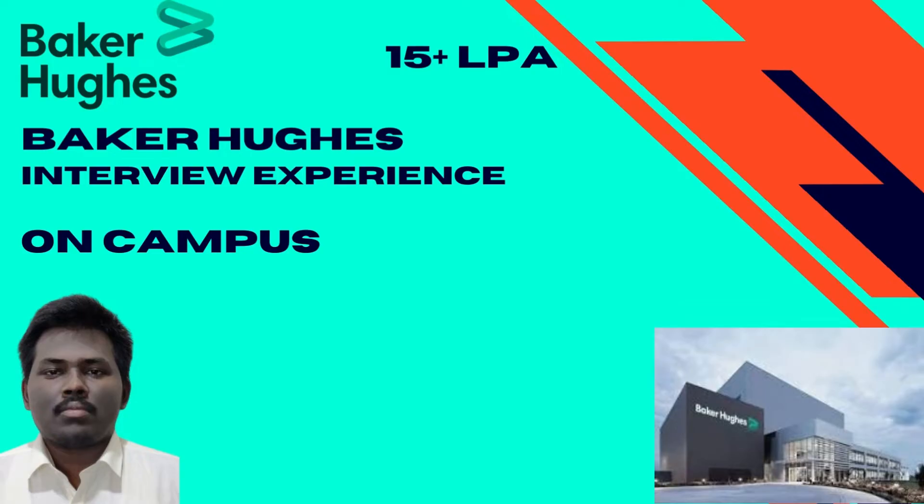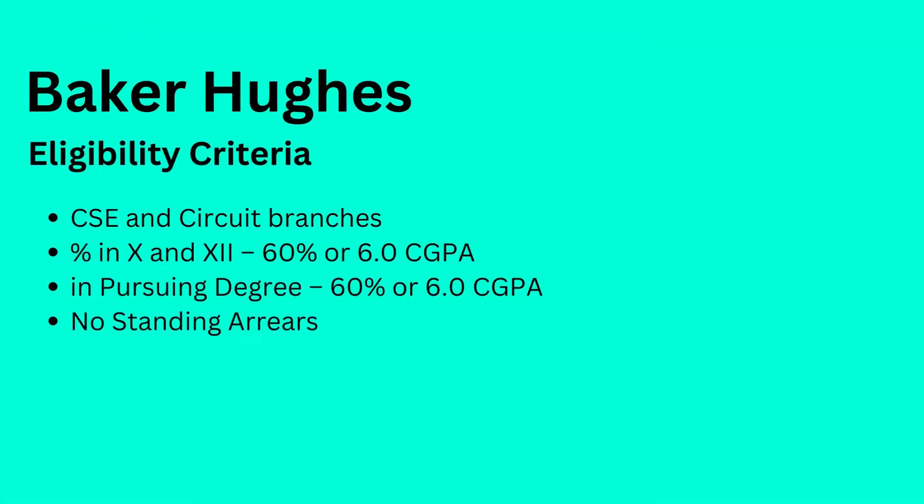This is a super dream company at VIT. All computer science and circuit branch students were eligible, provided they had a CGPA of 6 or 60% in 10th and 12th, as well as a 6 or 60% in their pursuing degree with no standing arrears. Now let's go ahead and talk to Naveen.